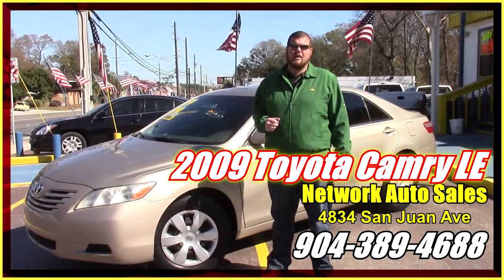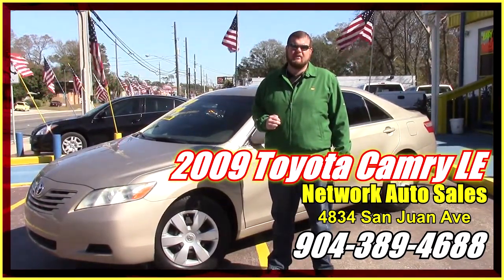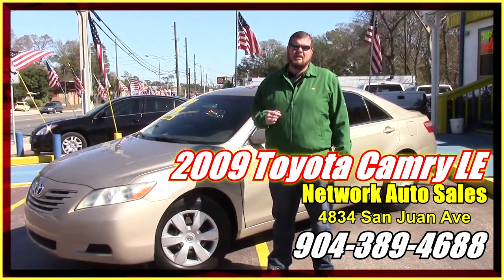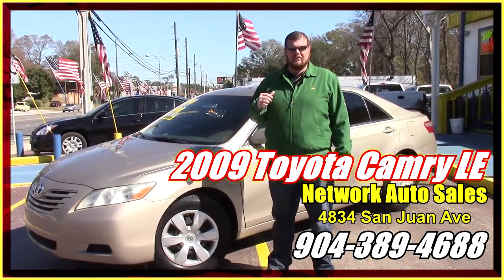Hey everybody, this is Jeff over here at Network Auto Sales on the west side of Jacksonville. I want to take a minute and tell you guys about this real nice 2009 Toyota Camry LE. Let's check it out.